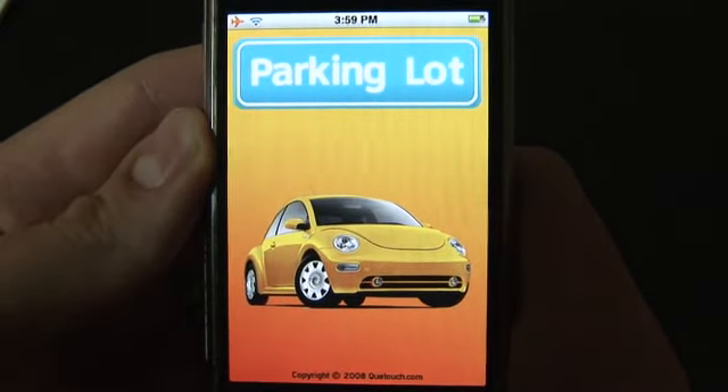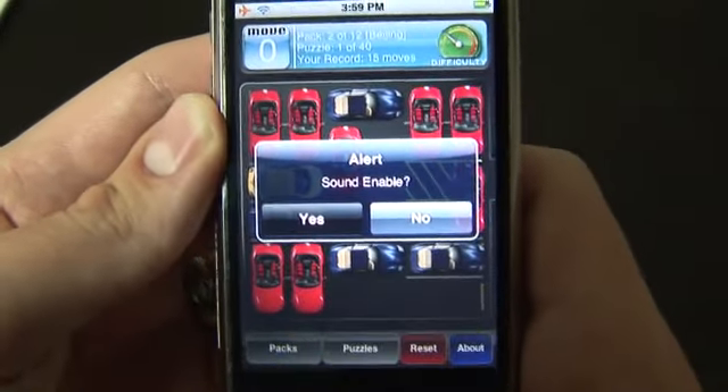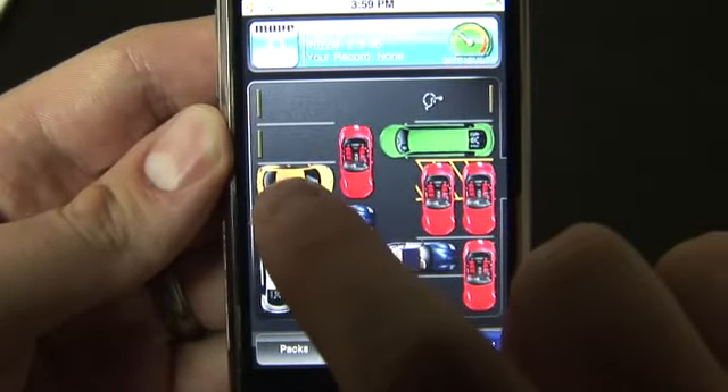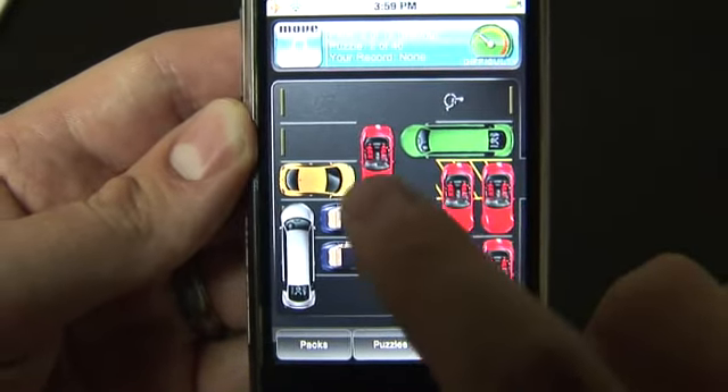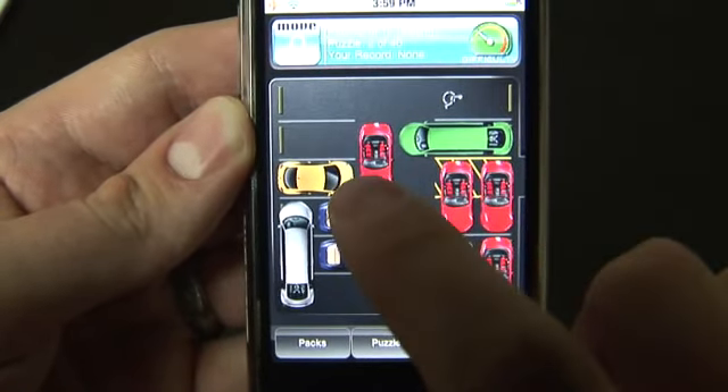With Parking Lot, essentially what you're given is an arrangement of cars within a parking lot on the screen. Go ahead and turn the sound on. What we need to do is get the yellow car out of this lot. And as you can tell, it's blocked in. This here is the exit over on this side. So how are we going to get it out of there?